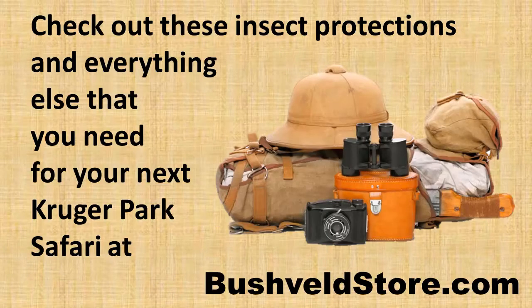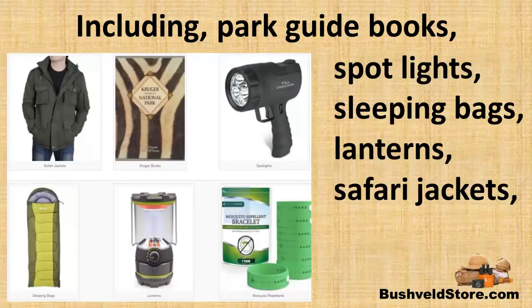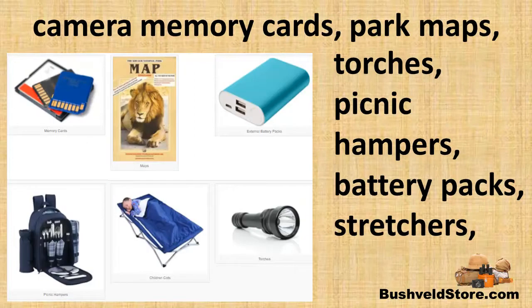Check out these insect protections and everything else that you need for your next Kruger Park Safari at bushveldstore.com. There you will also find the right safari jackets, park guides, lanterns, spotlights to see the animals at night, memory cards to back up your photos, torches for walking around in the rest camps at night, and park maps.